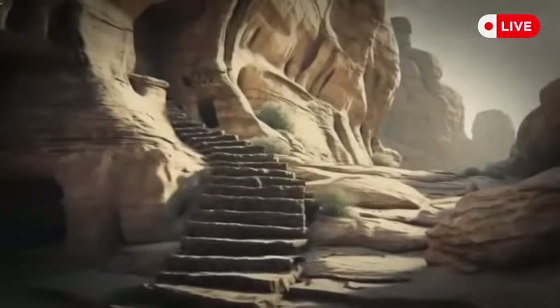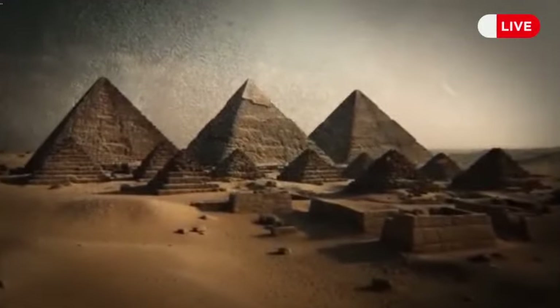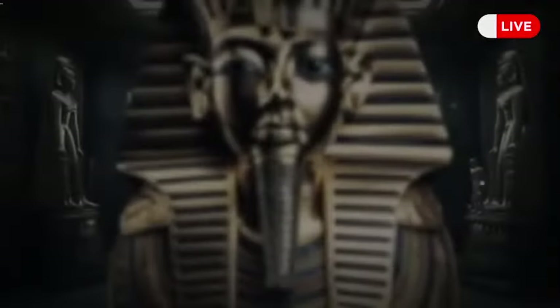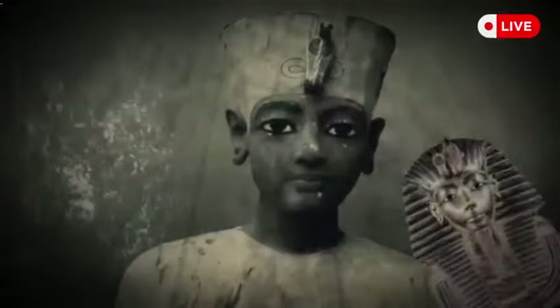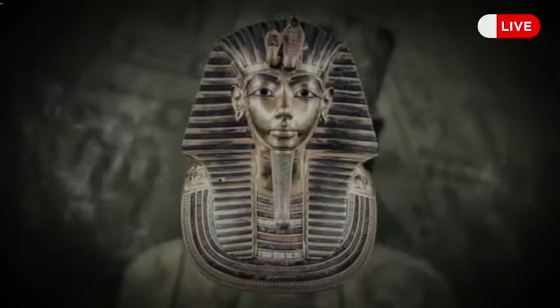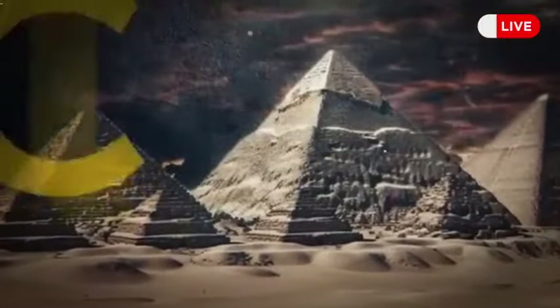In November 1922, a boy walking through the desert mountains of Egypt discovered some ancient steps carved into the rock — a find that became one of the world's largest and most significant archaeological discoveries. This step was part of Tutankhamun's untouched tomb, where archaeologists found about 5,000 ancient objects, including jewelry, fabrics, painted vases, and funeral masks. More than a hundred years have passed since then, and now humanity is close to another large-scale discovery: the tomb of Cleopatra.